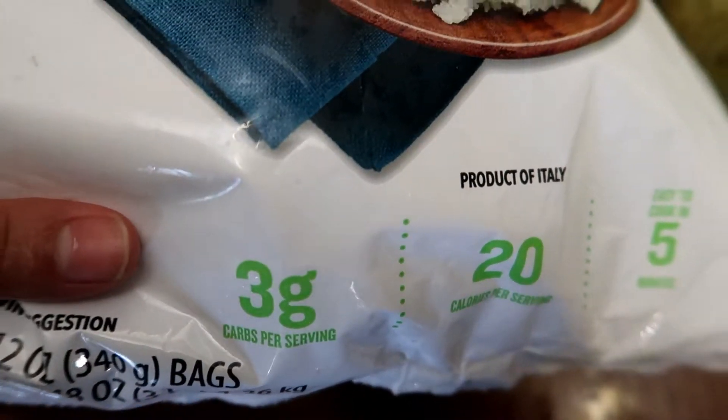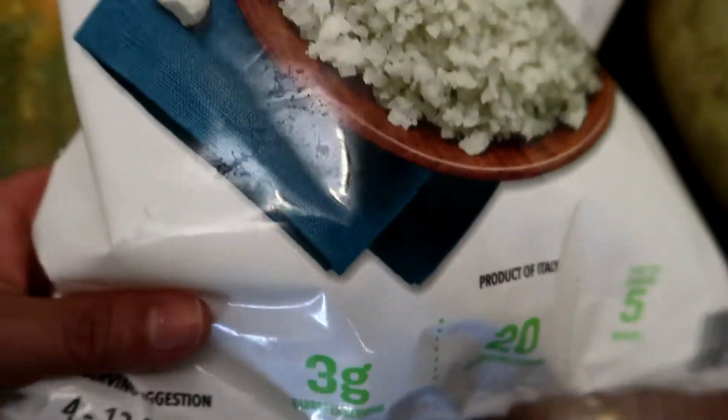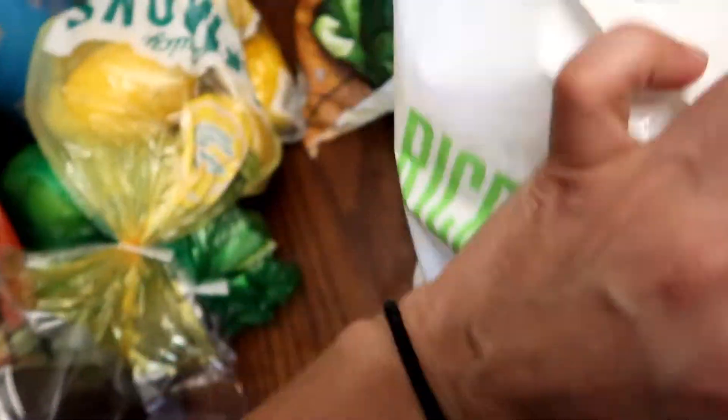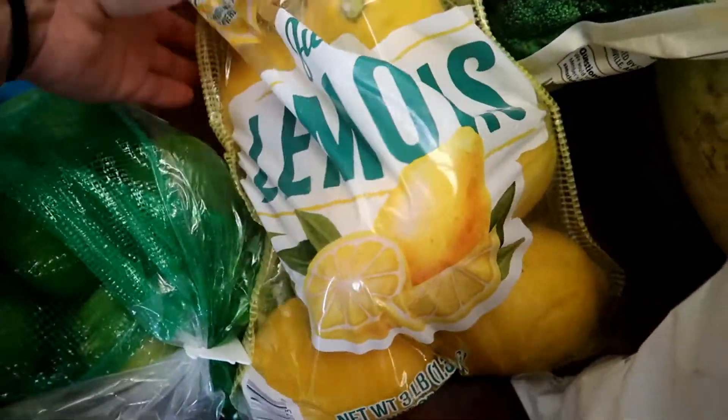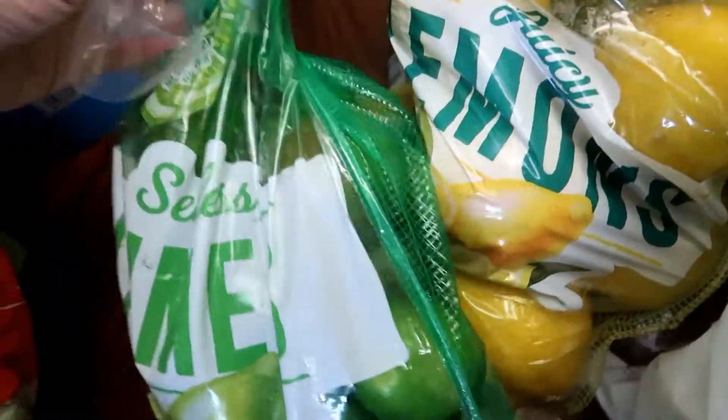For each serving it is three carbs. I got a bag of juicy lemons, and I also got some seedless limes.